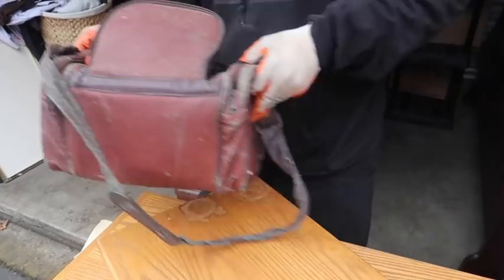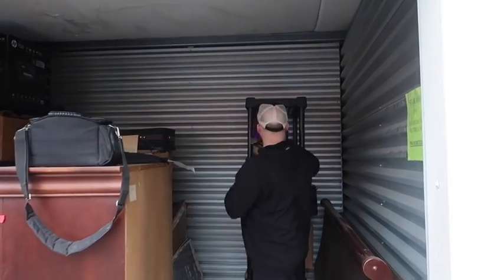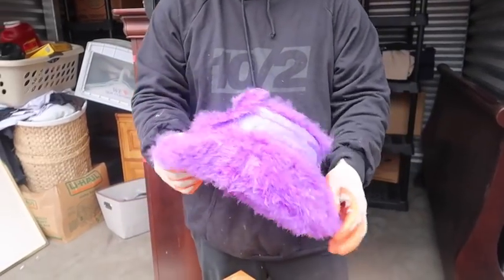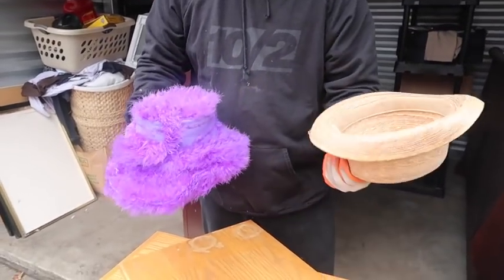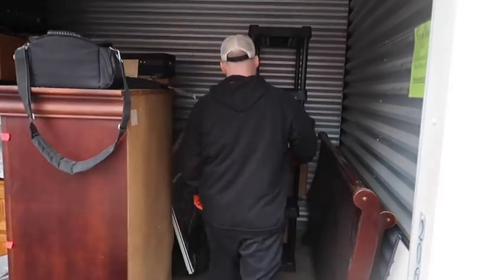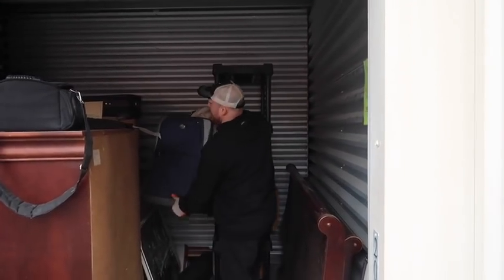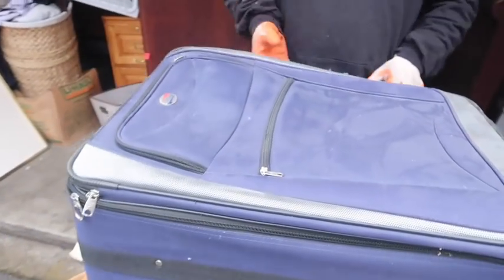He must have used it a lot traveling everywhere. Oh, there's a purple one - Wade, I think that's your color! This is an outdoor unit and I saw some mold, so we're being careful.